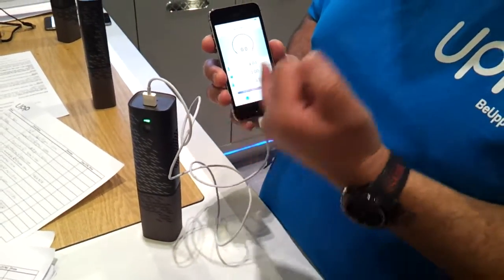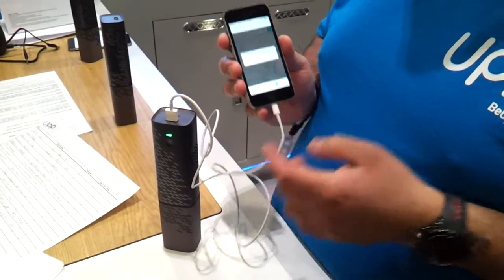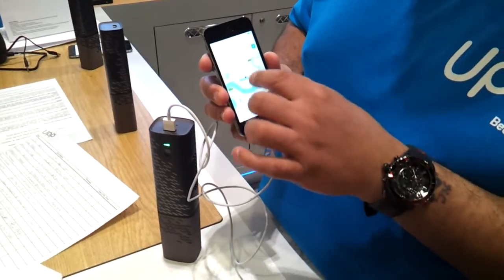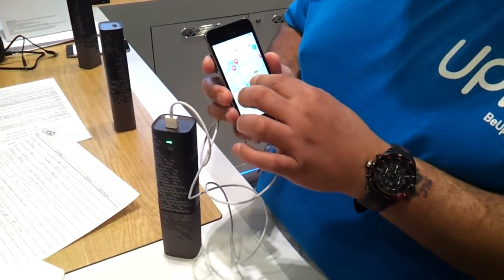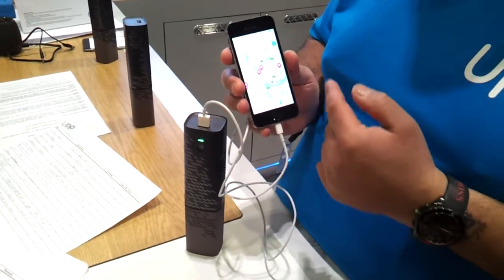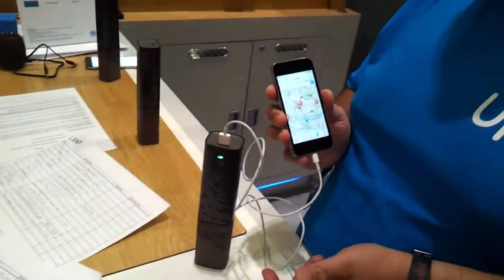We've got some GeekStacks, which tells you how long you've been using the device, and it also tells you where you can find some exchange points. So if you go onto the app, click on your postcode, you'll find your nearest location and it'll show you where you can exchange your cartridge for a full one when it runs out.